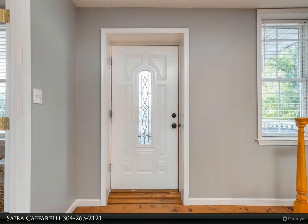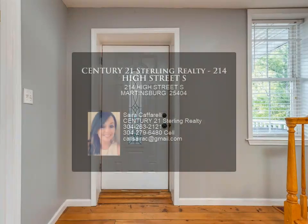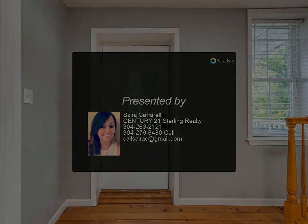Off-street parking is available. Conveniently located near downtown Martinsburg with plenty of restaurants and shopping to choose from. You will fall in love with this home, so don't wait. For more information, contact us today.